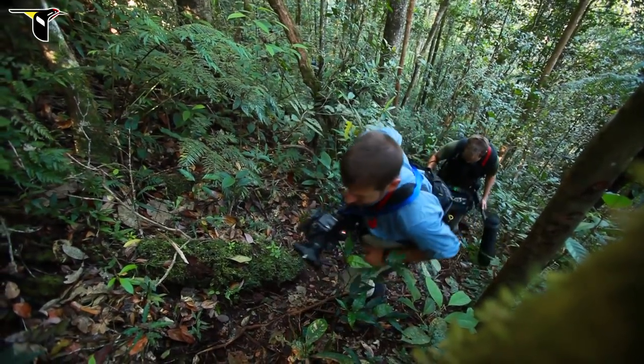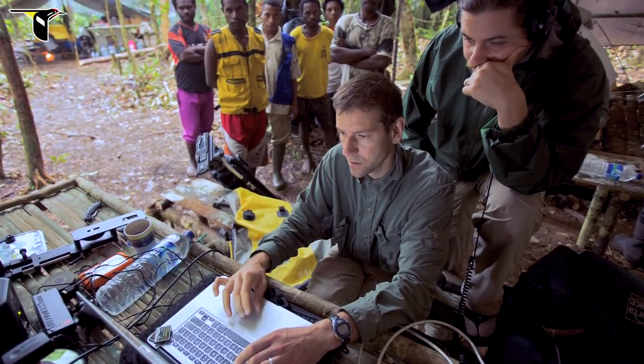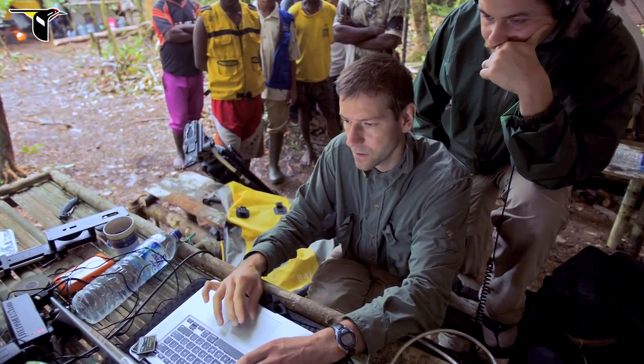I'm Eric Leiner and I'm a cinematographer and producer with the Cornell Lab of Ornithology. I had the good fortune of working and filming with Ed and Tim on the Birds of Paradise project.